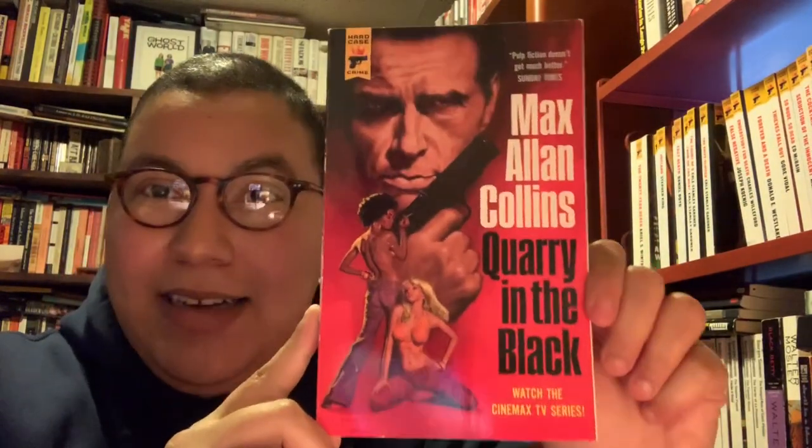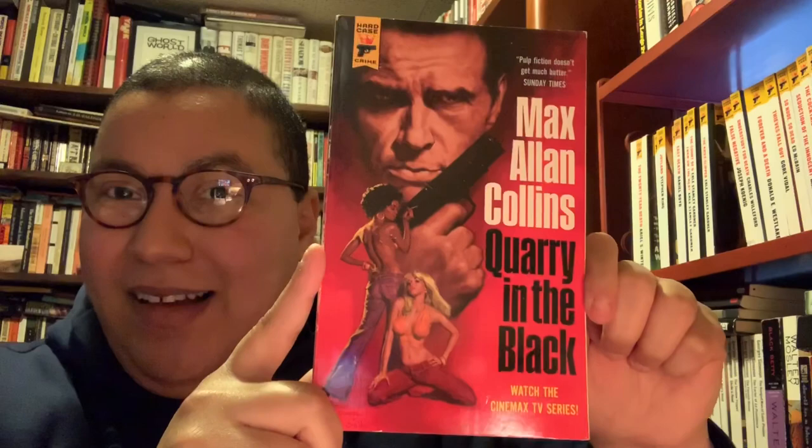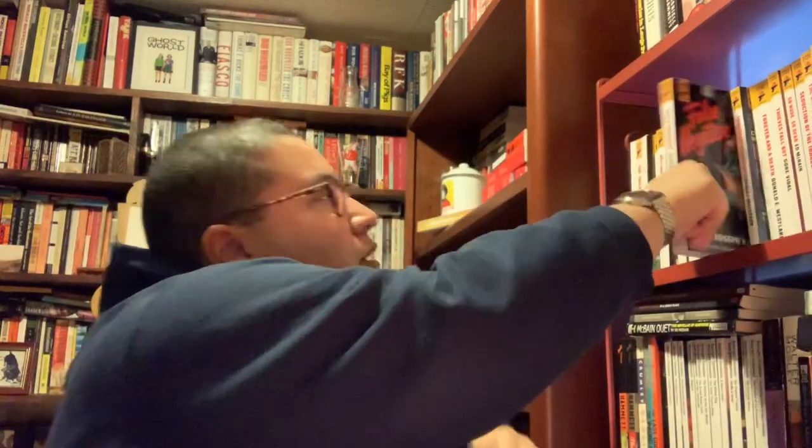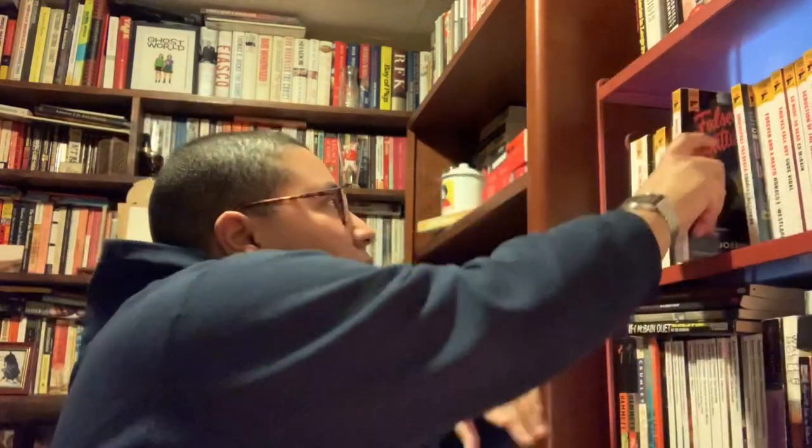Now another Quarry book: Quarry in the Black — very 70s feeling. 'Where does a hitman draw the line?' Next is Joseph Coning's False Negative — I love the cover art, first publication anywhere. And this is Understudy for Death by Charles Willeford, first publication in nearly 60 years. Elmore Leonard gave the author a great review: 'An unforgivable crime and an unforgettable novel.' I've seen mixed reviews on Goodreads but I still want to check it out.